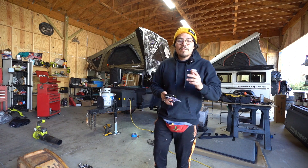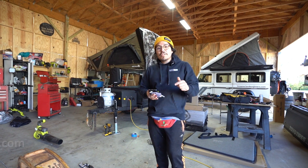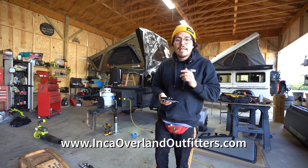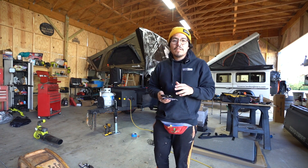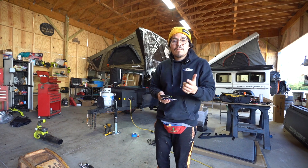Hey guys, it's Inca 4x4. Thank you so much for being in this one. Make sure to go to the website incaoverlandoutfitters.com in the description for all the overlanding gear that you need. We have the best prices and fast shipping.